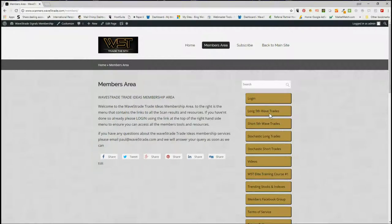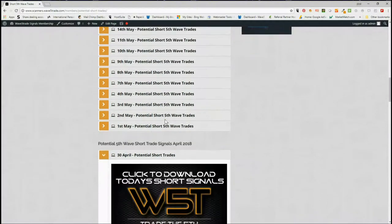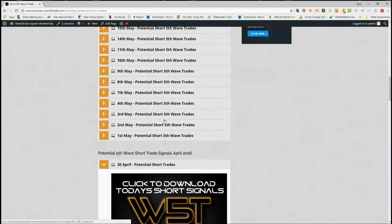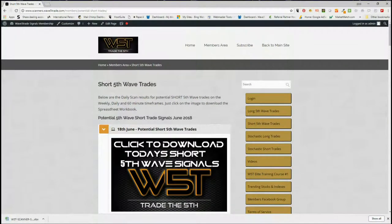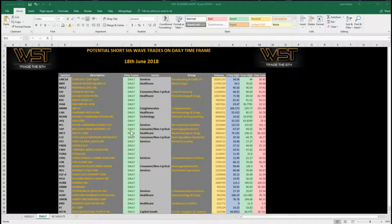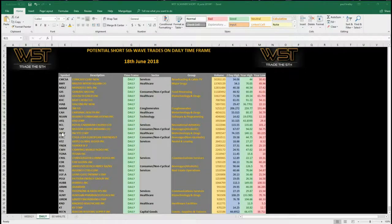Signals are available on the weekly, daily, and 60-minute time frame, also short fifth wave trades on those same time frames, and stochastic longs and stochastic shorts on intraday time frames. I've chosen short fifth wave trades today. When our members click through, as you can see here, we go back quite a long way — every single day we have the signals, and it's simply just click on the image and download today's spreadsheet. I've chosen the daily time frame today. Down at the bottom we have weekly, daily, and 60-minute — these are all the potential signals for fifth wave moves to the downside. I've chosen CWH, Camping World Holdings Inc., from today's signals. Let's have a look at the chart.